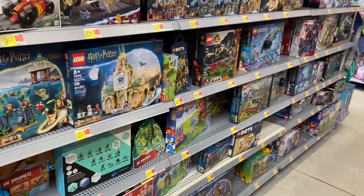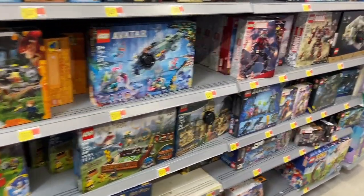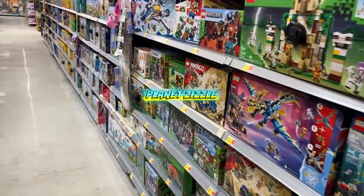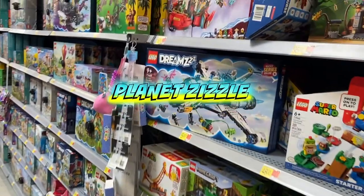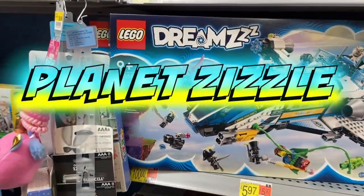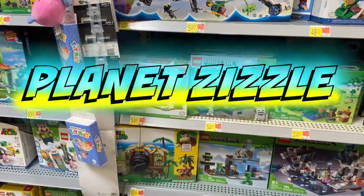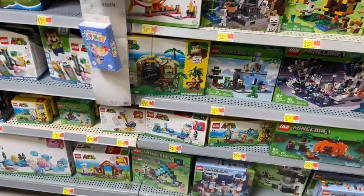Alright guys, I think that's it for the Dreams LEGO sets that I could find. Don't forget to share this video with your friends and come back to Planet Zizzle to keep the missions going. This is your Toy Commander signing off — I'll see you guys on our next mission. It's now time for me to blast off.